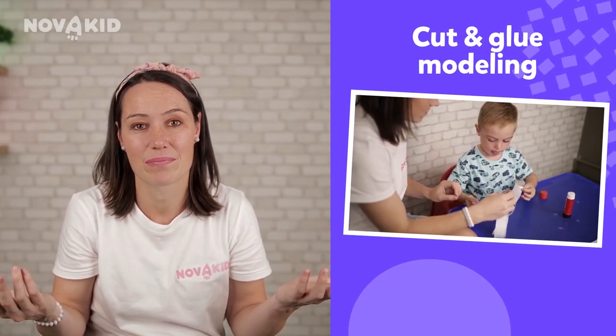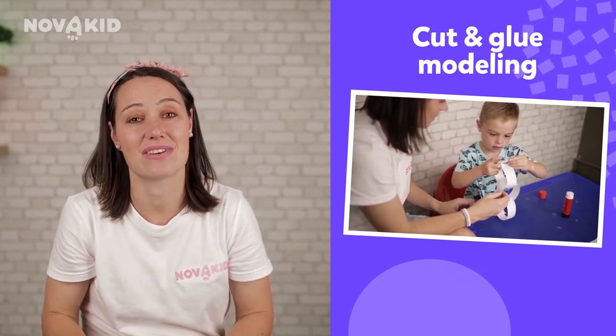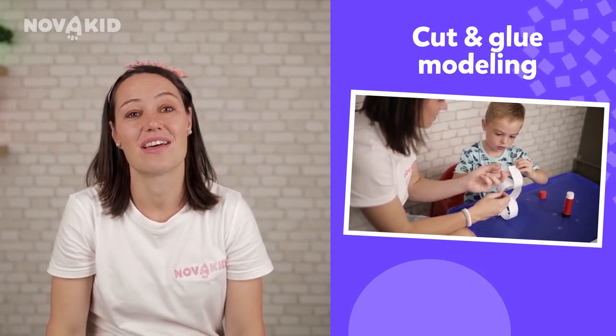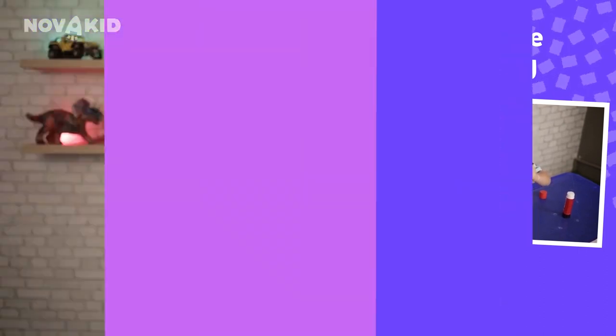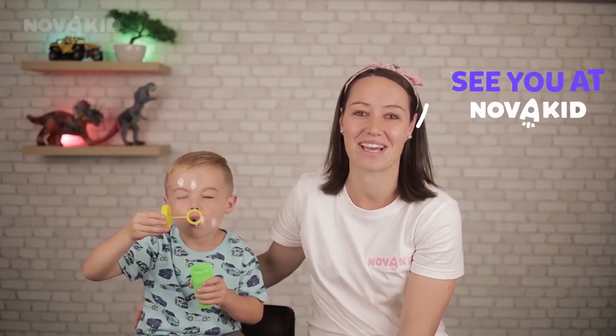Here are some examples of such activities by our teachers: cut and glue modeling, beading, puzzles, and many other activities for different ages. The bigger the variety, the better. There are hundreds of more ways to develop fine motor skills — it's all up to your imagination and your child's interests. Don't forget that the main goal is to practice and experience new things, so encourage and support your child, keep them motivated, and let your child explore the world and take their first steps into fun learning with Novakin. Bye!